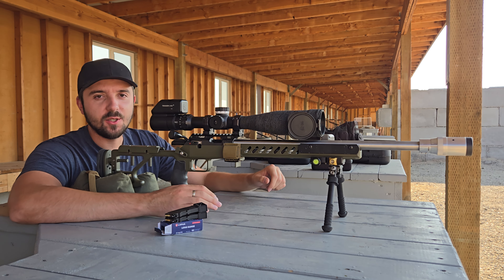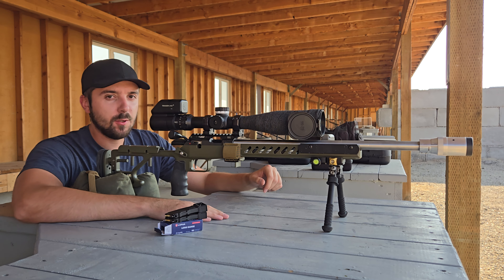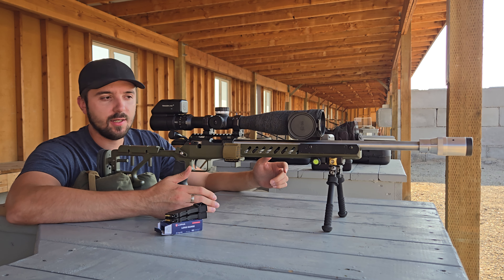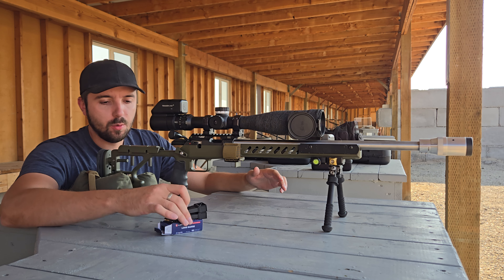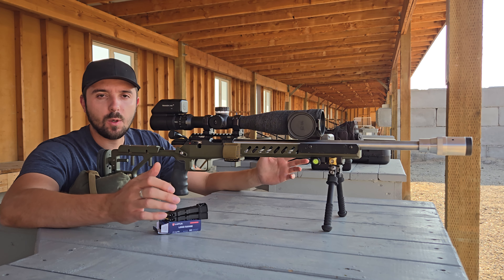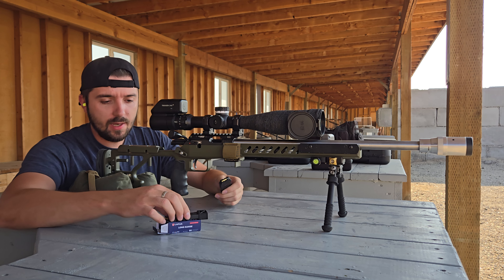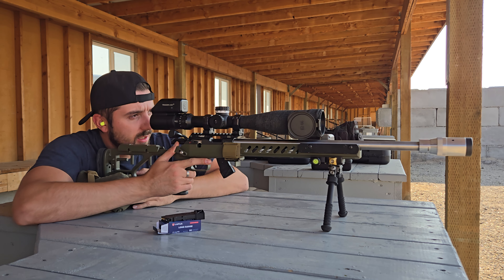Hey guys, back at it again today doing the Day at the Range Cabin America challenge. Don't have too much time today, got my CZ 457 out instead of my 2500x — this is my NRL gun. It's a 457 with a little Jabero on it, got some Lapua long range loaded up, so we're gonna shoot a couple targets, see how well we can do and submit the scores.